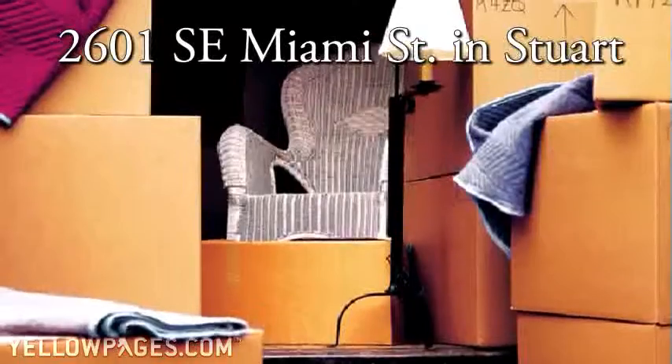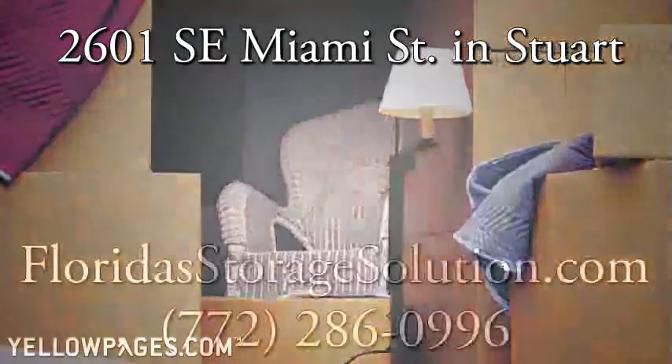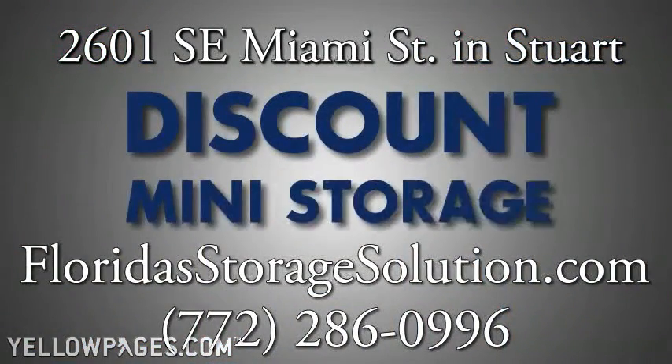Stop by 2601 SE Miami Street in Stuart. Log on to FloridaStorageSolution.com or call 772-286-0996. We're the flexible and cost-effective way to store your possessions.